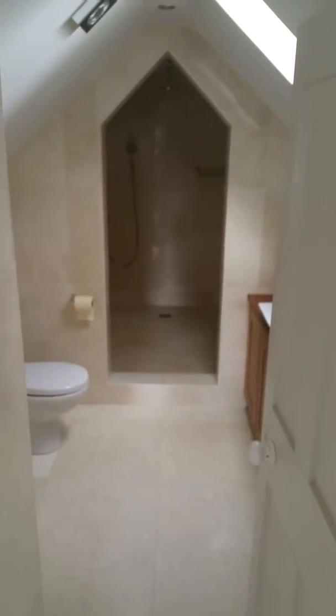Bedroom one. En suite. Four way. Bedroom two. Bedroom three. En suite.